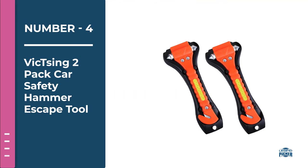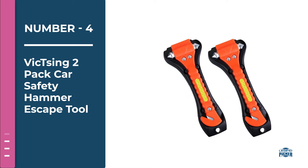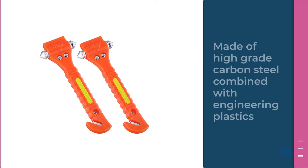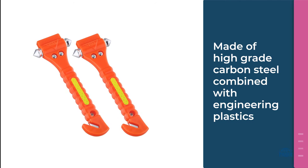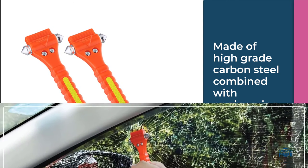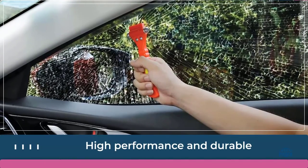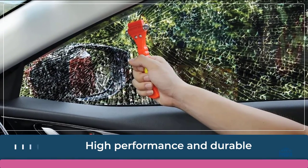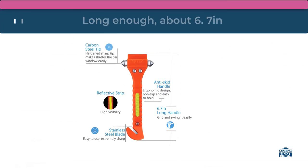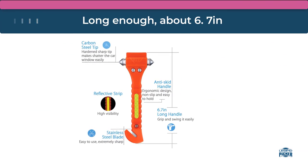Number four: Vixing two-pack car safety hammer escape tool. This two-pack of escape hammers might not have the same flair as the previous offering, but it is a utilitarian shade of high-visibility orange. It seems to be a favorite among Amazon buyers. This tool obviously has a glass hammer, but less obvious is the seat belt cutter at the base.